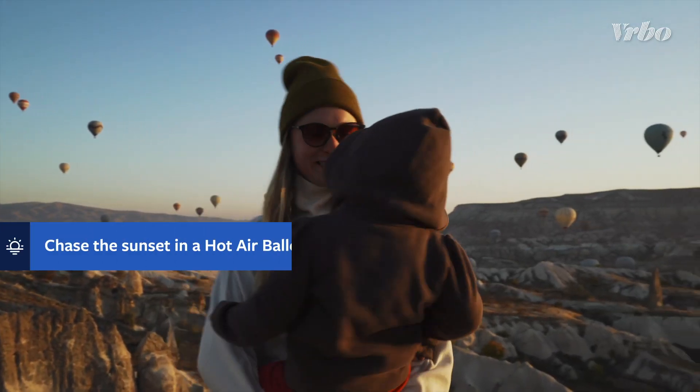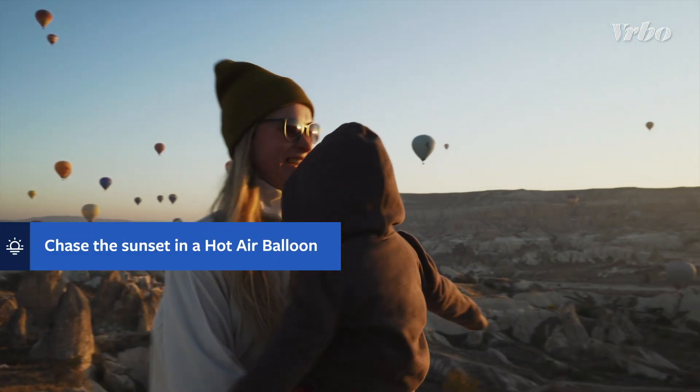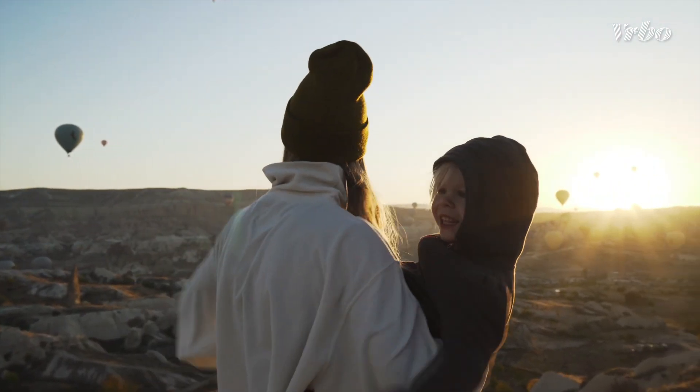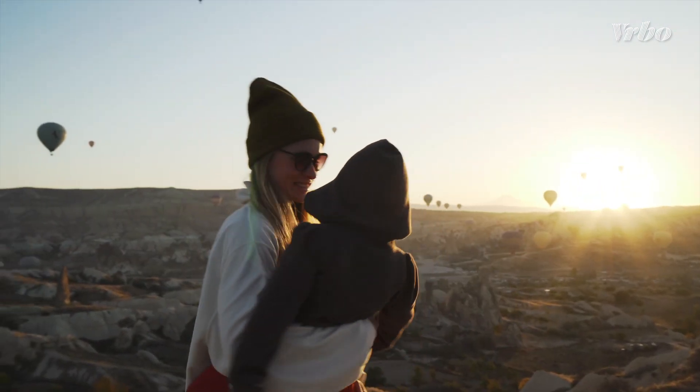At the end of a day of family fun in Phoenix and Scottsdale, heading to the skies in a hot air balloon is an amazing way to see the rich purples and oranges of the desert sunset from new heights.